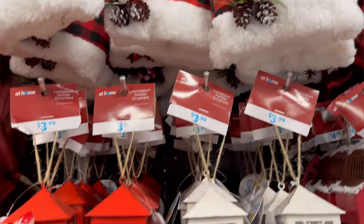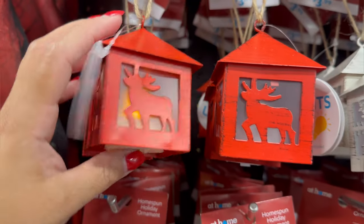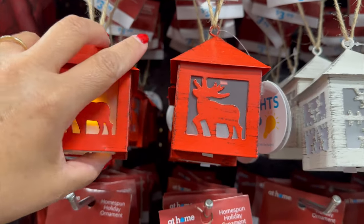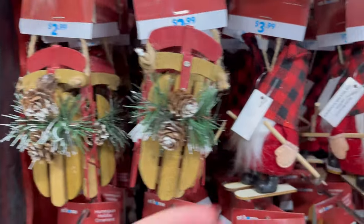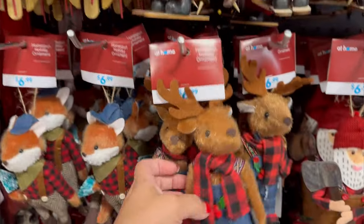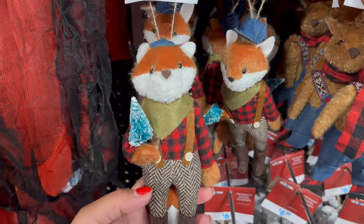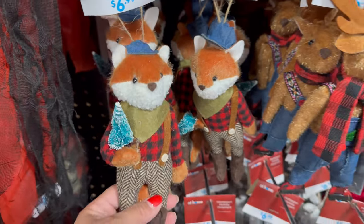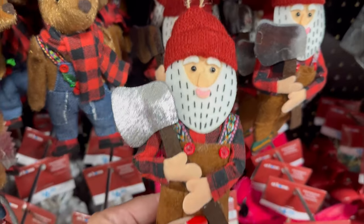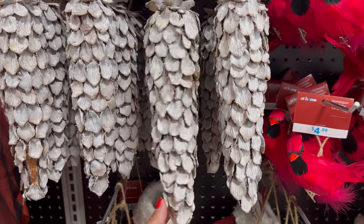Santa's hat for $3.99. These lanterns are $3.99 — they come in the white and the red. Here's this one turned on. They have these little sleds for $2.99. The little gnome — look how cute this is — $3.99. And they have this — is this a moose? I think it's a moose. $6.99 for the moose. And look at this guy — $6.99 — look at his little face, he's too cute. This little Santa right here, so cute — $6.99. They have these big pine cones all glittered and painted for $6.99.